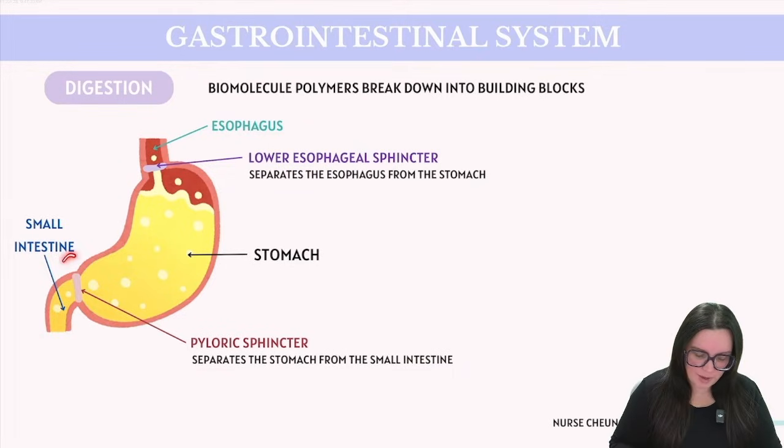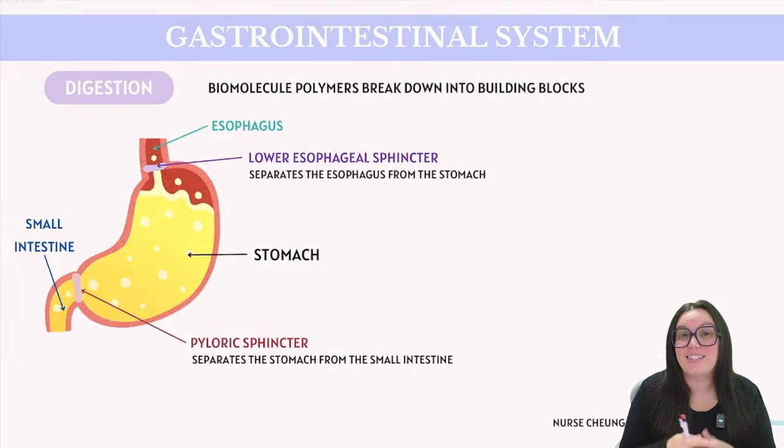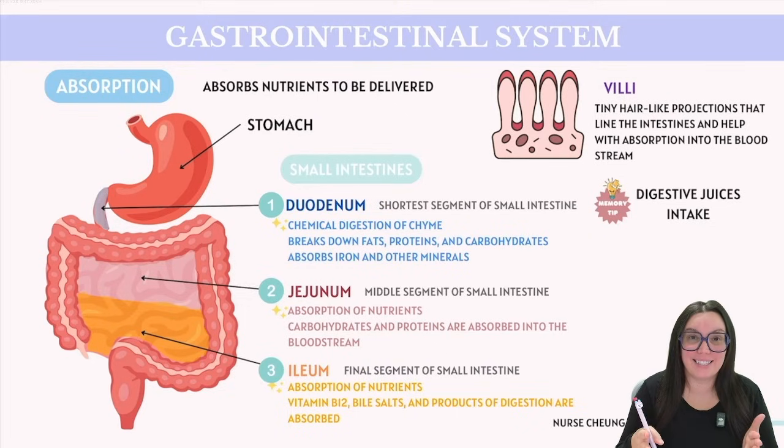On the other end of our stomach, we have our pyloric sphincter. This valve is located between our stomach and our small intestine, also known as the start of our duodenum. Its main function is to control the passage of partially digested food into our small intestine. This sphincter also helps prevent any backflow of intestinal contents into the stomach.